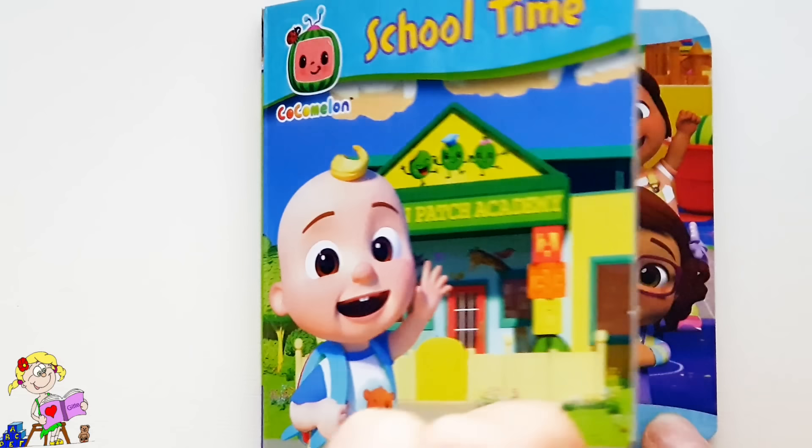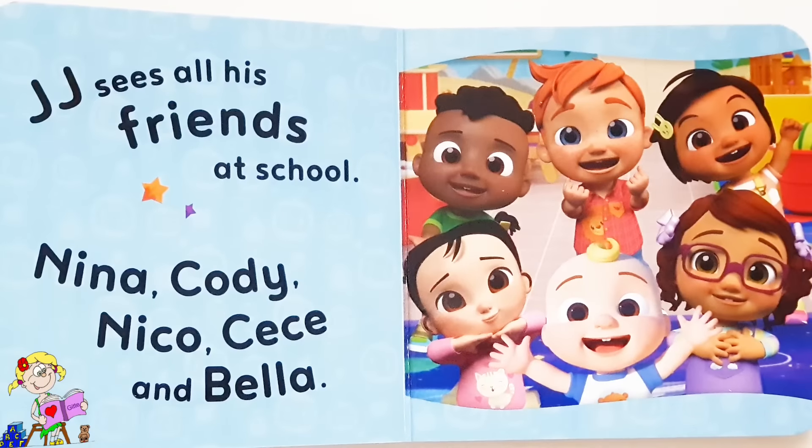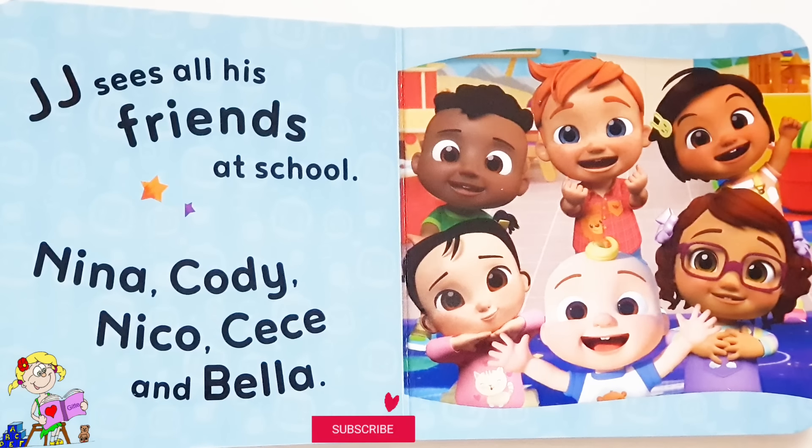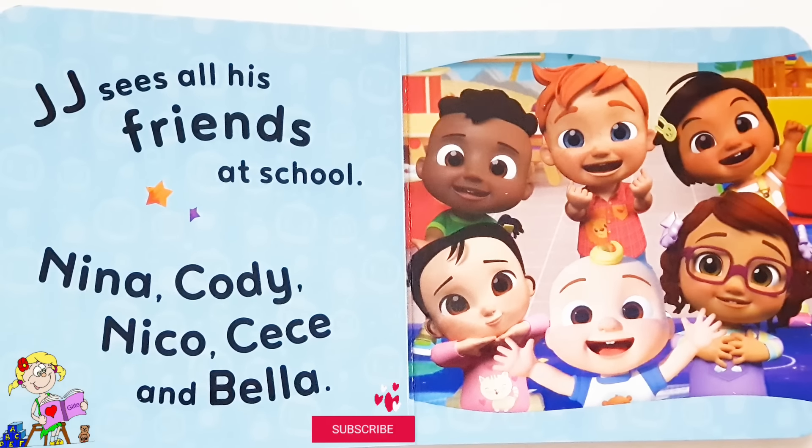School time. JJ sees all his friends at school: Nina, Cody, Nico, Cece, and Bella.